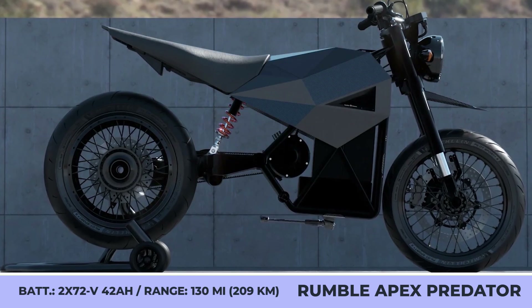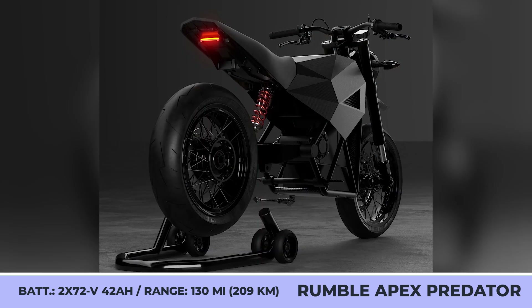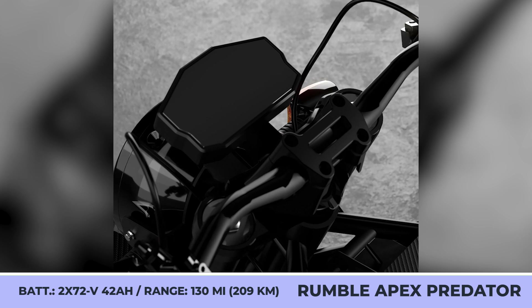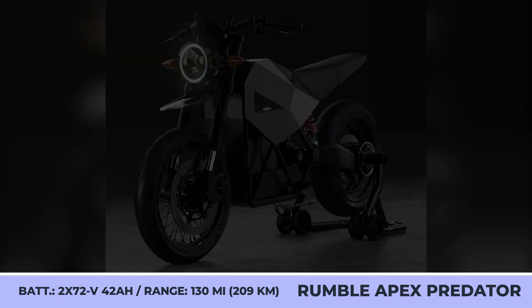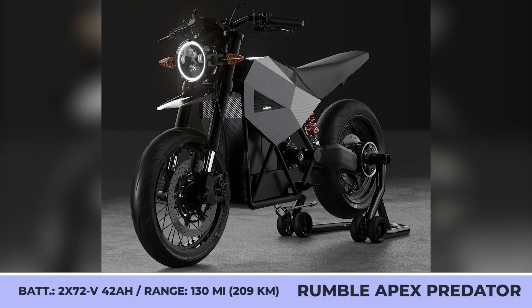To ensure peak performance and speeds up to 75 mph, the bike can be equipped with either a single 72-volt 42-amp-hour battery or a dual 72-volt 40-amp-hour pack. The powertrain offers three performance settings providing 60 to 130 miles of riding. The base configuration also includes full suspension, 17-inch spoked wheels with Michelin tires, a round headlight, and an alarm system.